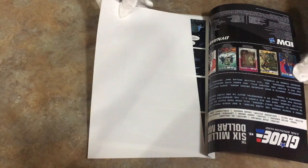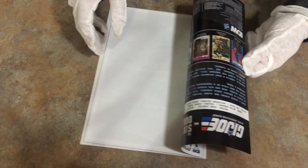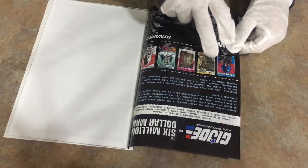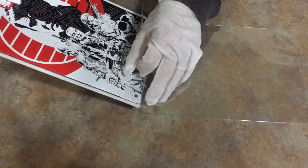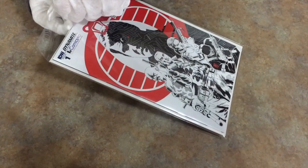So let's go ahead and bag and board this guy. We can tell by looking at the inside of this book just how many variant covers there were for Issue 1. There are one, two, three, four, five variant covers, and I have three of these. And here is G.I. Joe versus the Six Million Dollar Man variant cover for Issue 1. It looks great.